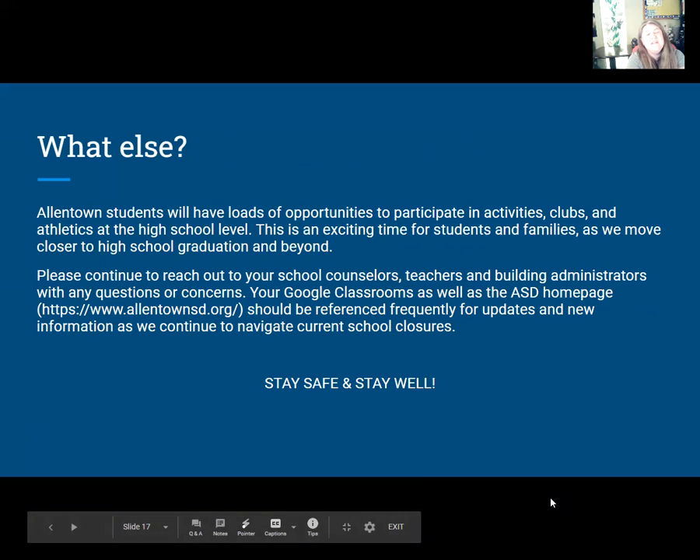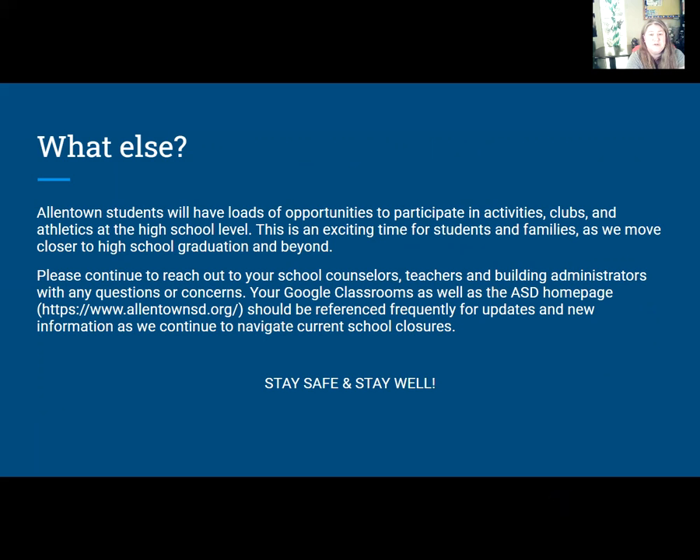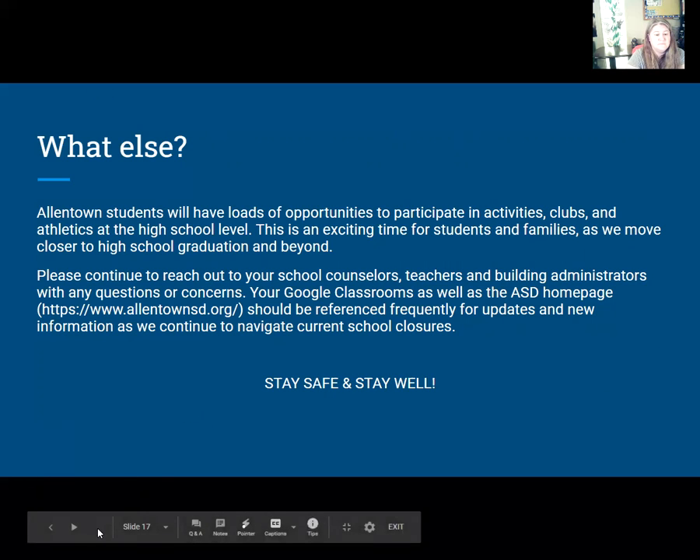You have a ton of opportunities in high school — activities, clubs, sports — there's so much you can do. Hopefully next year we'll be back to a regular routine with more activities and clubs. Make your high school years the best they can be and get involved in your school. If you have any questions, please reach out to me, your teachers, or a building administrator. You have to do the Google form and pick your courses. I wish you the best of luck. Stay safe, stay well, and I can't wait to see you guys soon. Bye!